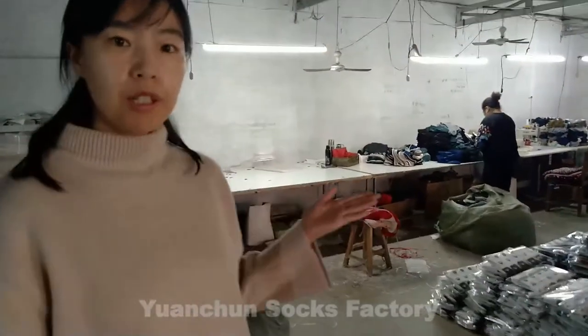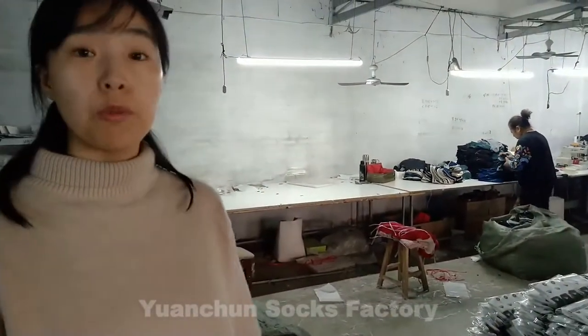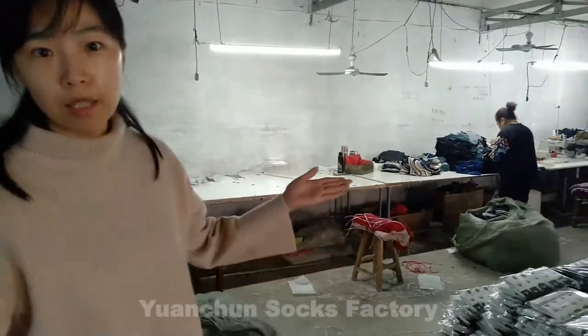Our workers are packaging the socks with OPP. Please take a look.